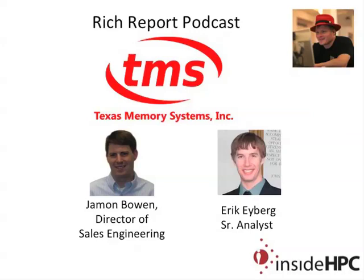Welcome to the Rich Report, a podcast with news and information on high-performance computing. Today my guests are from Texas Memory Systems. We have Jamin Bowen, who's Director of Sales Engineering, and Eric Iberg, who's a Senior Analyst with the company. Welcome to the show, guys. Hi Rich, thanks for having us.